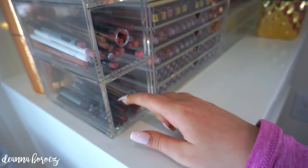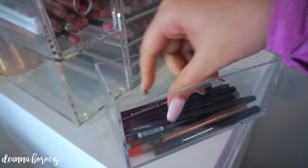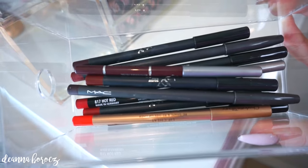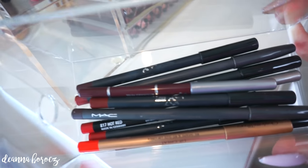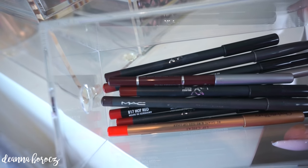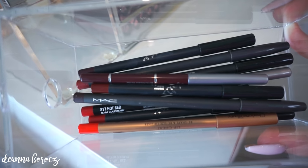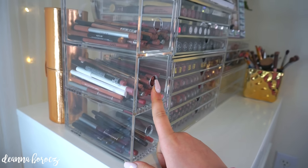The third drawer has all of my other random miscellaneous lip liners — a couple of red ones, some brown ones, and the wine-colored ones that come with my Kylie lip kits. A lot of these are MAC and Kylie, plus a Jordana one, and NYX and Charlotte Tilbury.